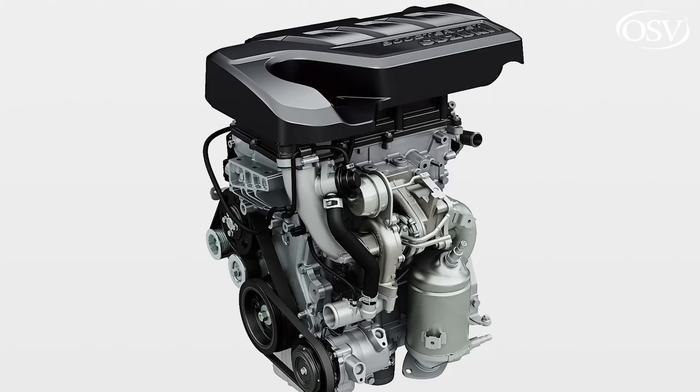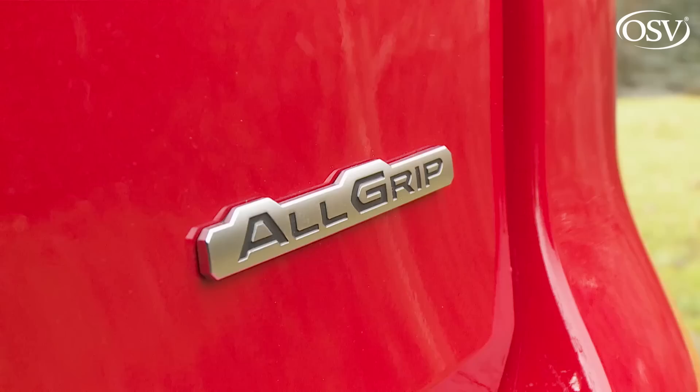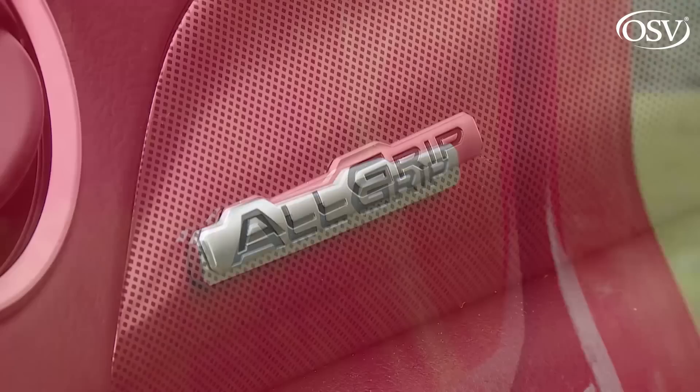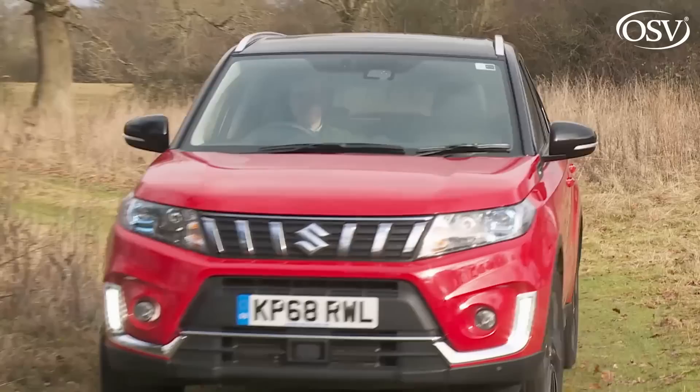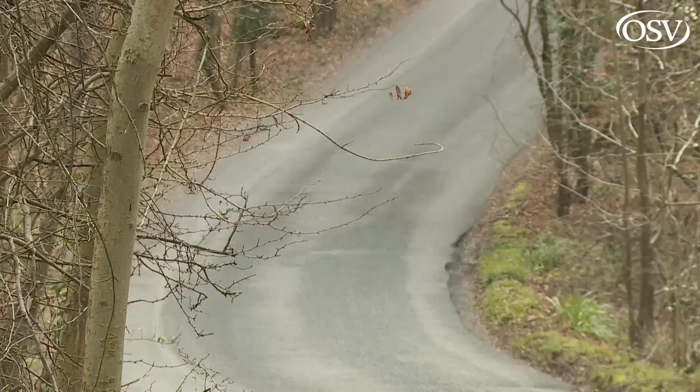The two Booster Jet power plants on offer are pretty sophisticated, using a small-displacement high-torque turbocharger and a variable fuel pressure control system that accurately optimises fuel injection to suit your driving. A base three-cylinder one-litre Booster Jet manual Vitara manages 45.9 mpg on the combined cycle and 139g/km of CO2, or with All-Grip four-wheel drive, 39.4 mpg and 169g/km of CO2.